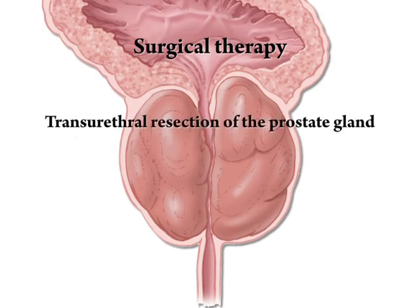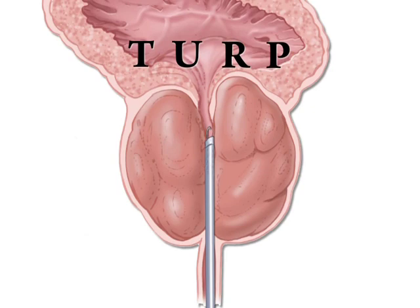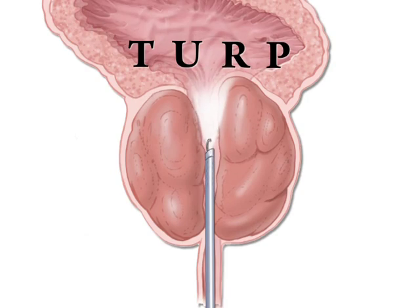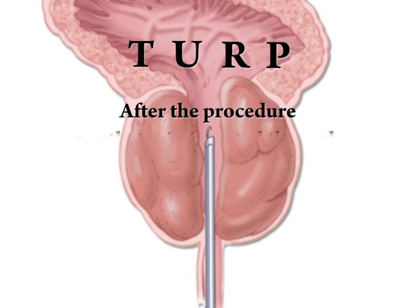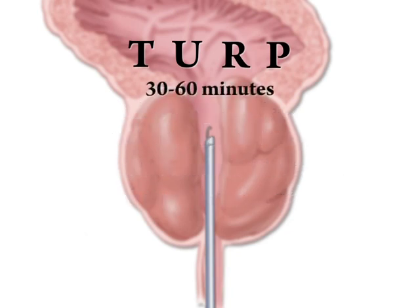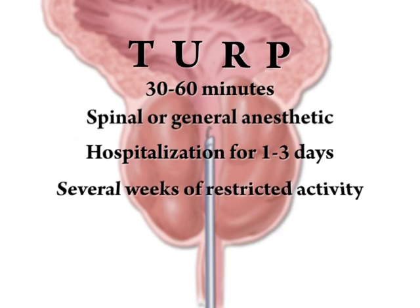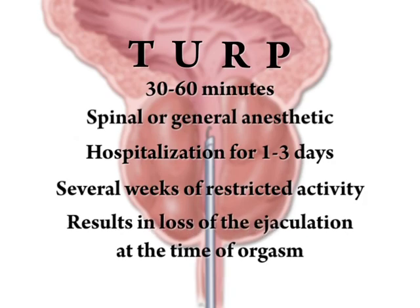Surgical therapy includes transurethral resection of the prostate gland, also known as TURP. The TURP has been the standard of care for nearly 50 years. The procedure consists of the insertion of a special instrument that allows visualization of the prostate gland, and an electric current is transmitted to a wire that cuts through the prostate tissue to remove the blockage. After the procedure, a catheter is inserted through the penis into the bladder to drain urine and blood, and is usually removed in 2 to 3 days. The procedure takes 30 to 60 minutes and requires a spinal or general anesthetic and hospitalization for 1 to 3 days and several weeks of restricted activity.